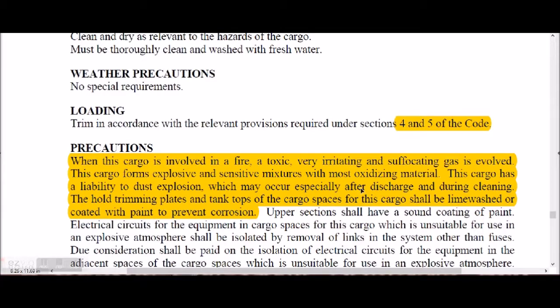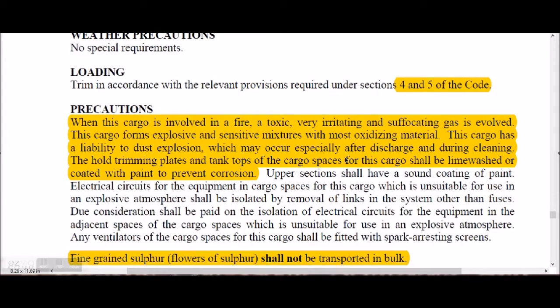The whole trimming plates and tank tops of cargo spaces for sulfur shall be lime-washed and coated with paint to prevent corrosion. Upper sections shall have a sound coating of paint. Electrical circuits for equipment in cargo spaces unsuitable for use in an explosive atmosphere shall be isolated by removing links and fuses, cutting the electrical supply.